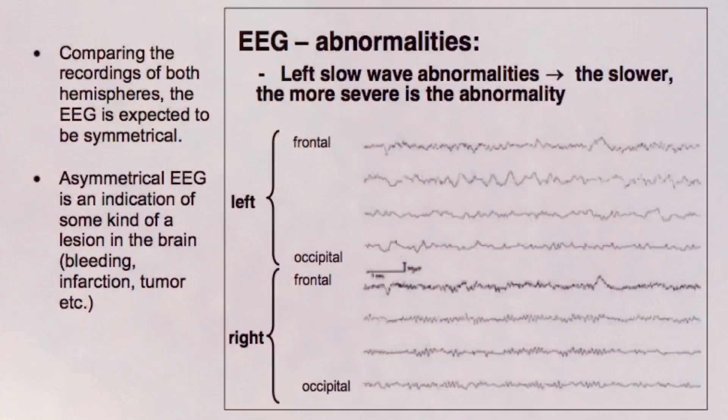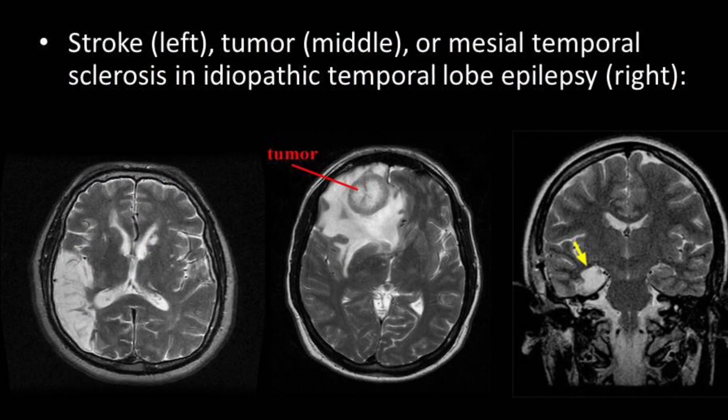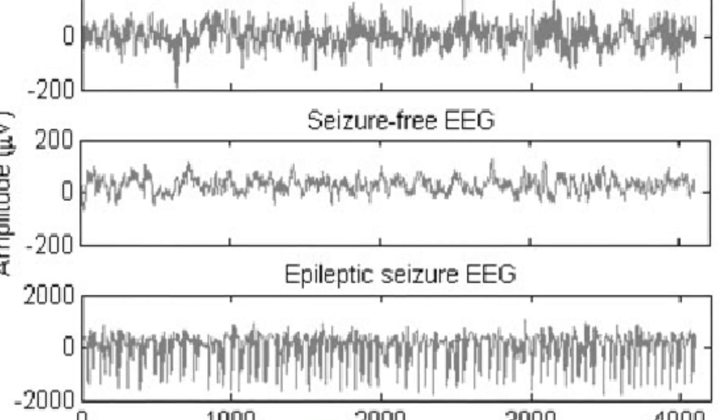Of course, both forms of testing have their own way of reading results and having the physician go through them, but they both can find tumors, epilepsy, seizures, or other problems in the nervous system.